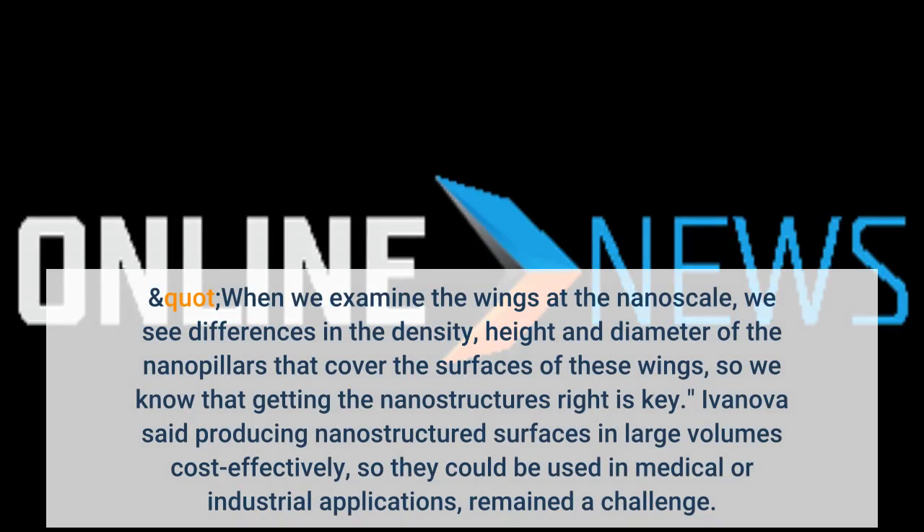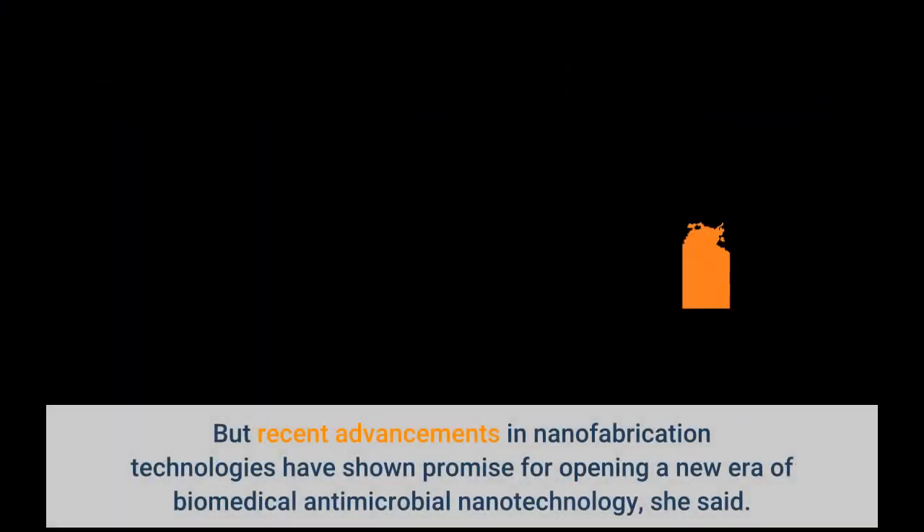When we examine the wings at the nanoscale, we see differences in the density, height, and diameter of the nanopillars that cover the surfaces of these wings, so we know that getting the nanostructures right is key. Ivanova said producing nanostructured surfaces in large volumes cost-effectively remains a challenge, but recent advancements in nanofabrication technologies have shown promise for opening a new era of biomedical antimicrobial nanotechnology.